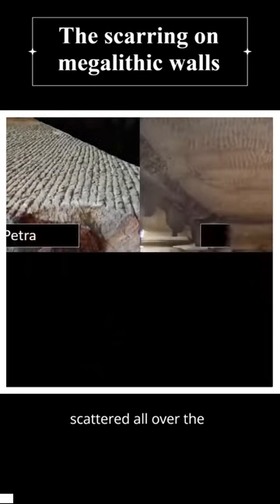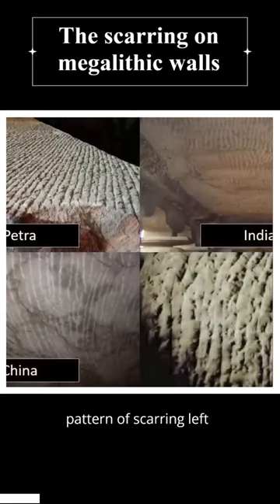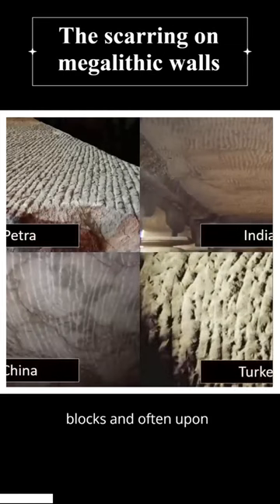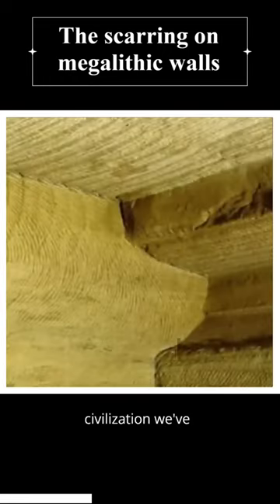Many ancient sites found scattered all over the planet share an enigmatic feature: a pattern of scarring left upon their megalithic blocks, often upon their walls, once left by a technology built by an as-yet not understood civilization.